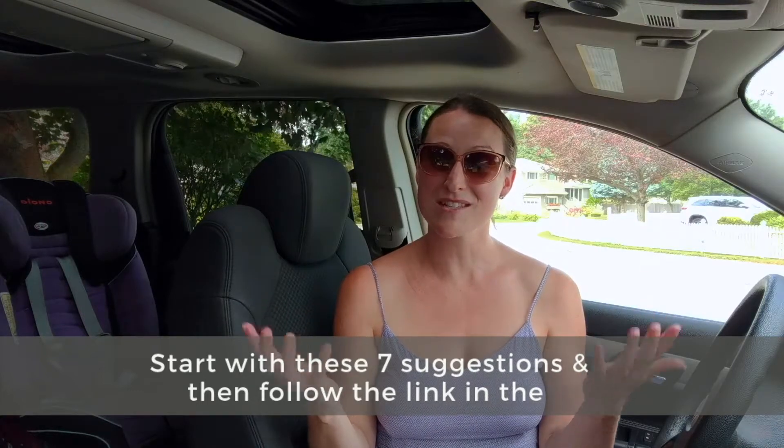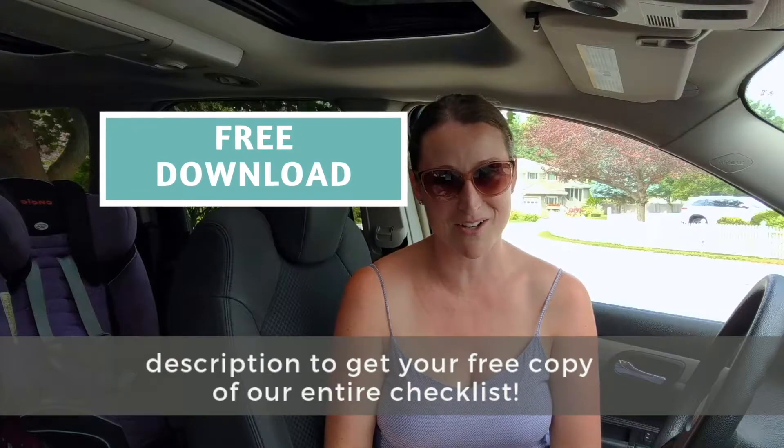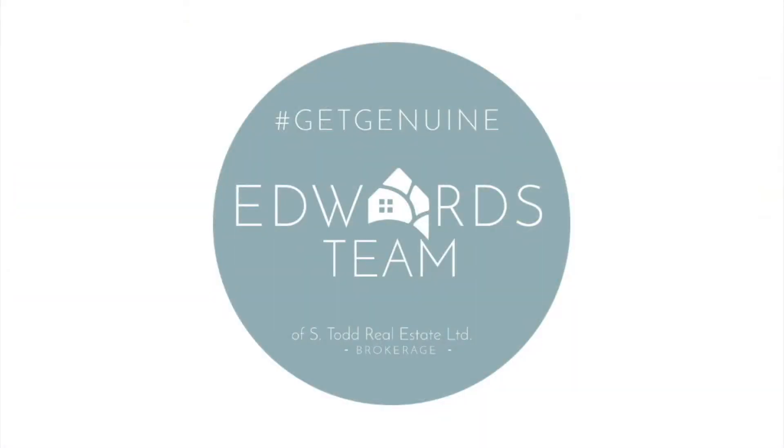Start with these seven suggestions and then follow the link in the description to get your free copy of our entire checklist. Keeping it genuine — your Realtors, the Edwards Team of Todd Real Estate.